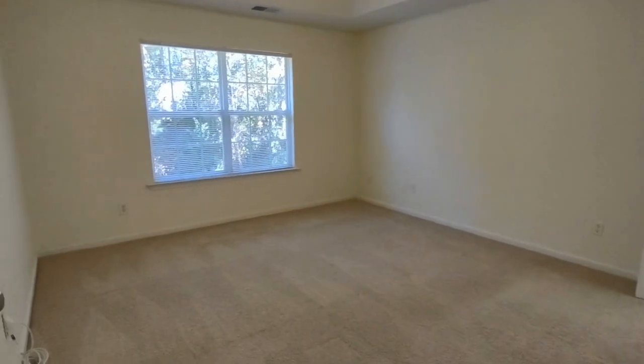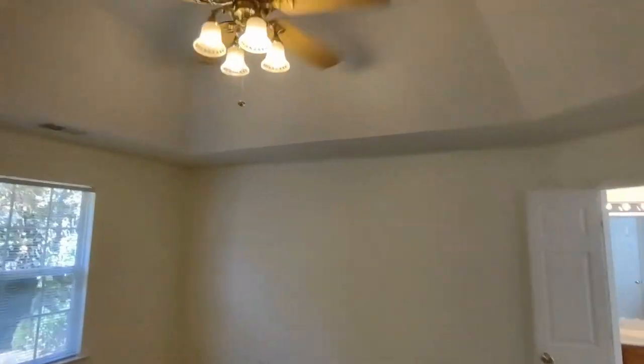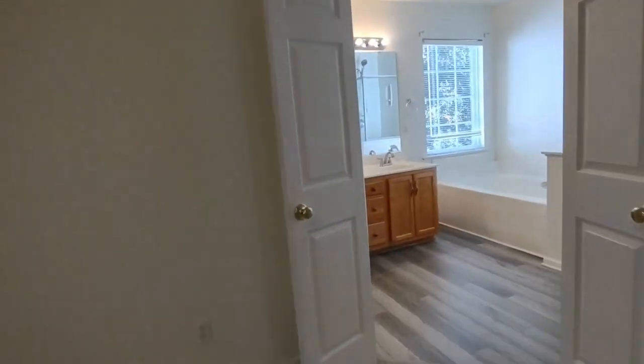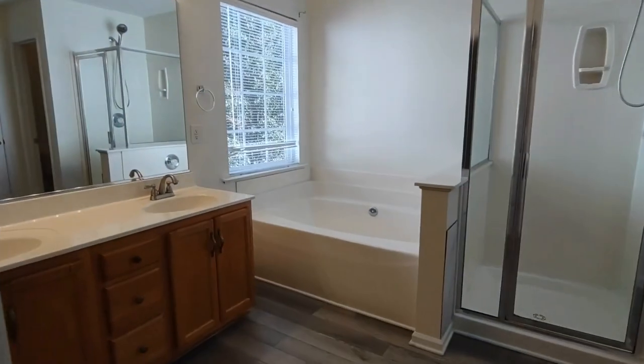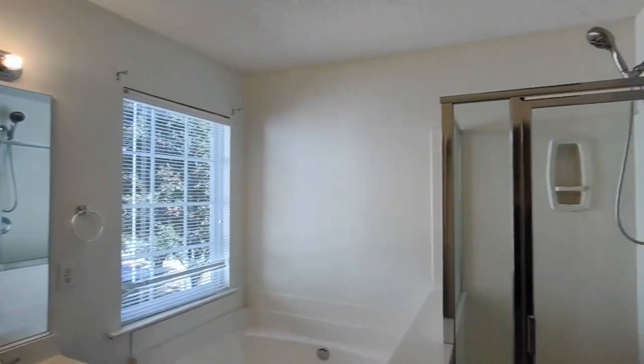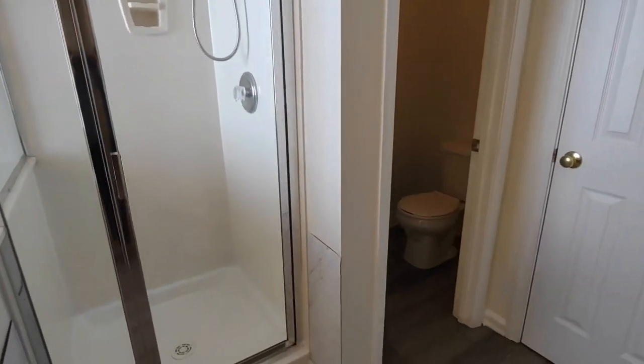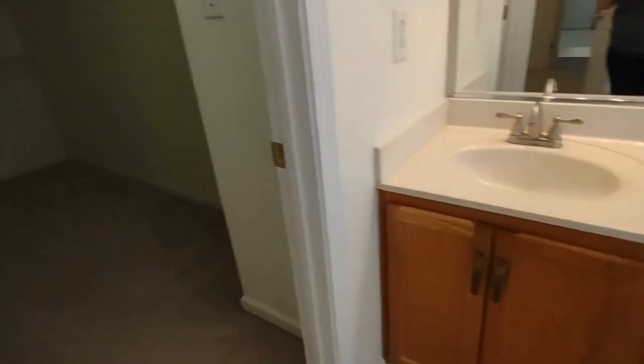And to our left now is the master bedroom. This master bedroom includes tray ceilings, rear-facing windows, ceiling fan, and en-suite master bath. The en-suite master bath includes two-sink vanity, jacuzzi-style tub, stand-up shower, separate toilet room, and large master closet.